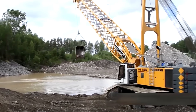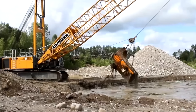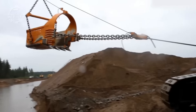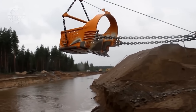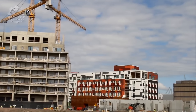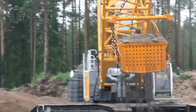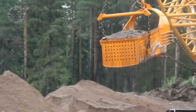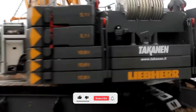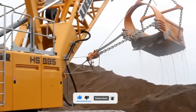Excavators are among the construction tools that Conan Pressy specializes in renting out and selling. The Finnish-based business places a great priority on offering top-notch tools and top-notch client support. The huge excavator Lieber HS895 Kanakesusa is made by Lieber and is intended for extensive mining and quarrying activities. It is a member of the HS series and is powered by a high-performance diesel engine with a maximum power output of 400 kilowatts.